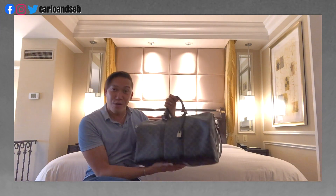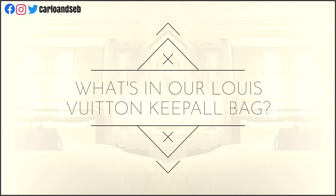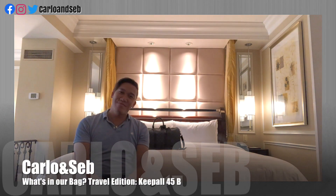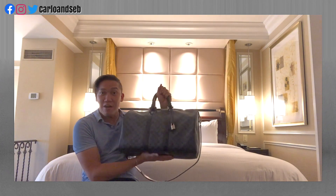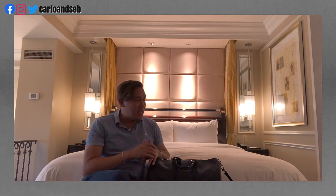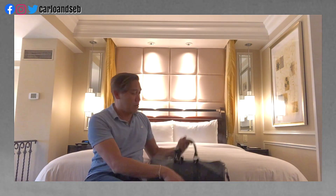In this video we're gonna check out what's in our keepall. Hello, how are you doing today? This is Carlo from Carlo and Seb channel. Today what we're going to do is check out what we have in our keepall. It's my birthday weekend, so we went to Las Vegas and we have two suitcases, and we brought our keepall for today.